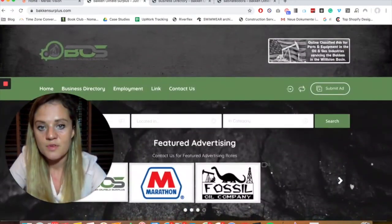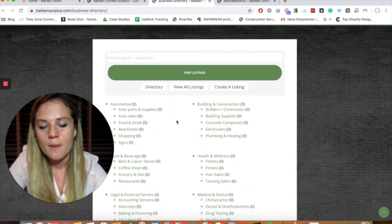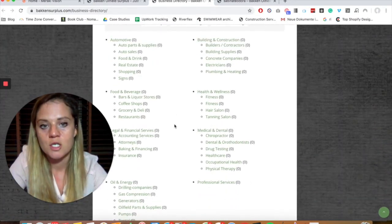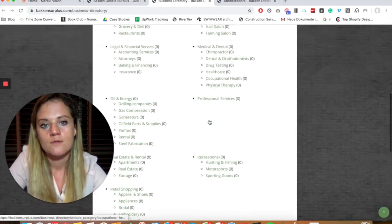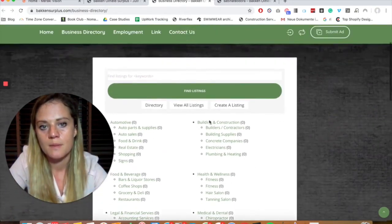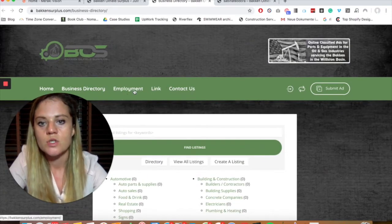On top of that, he's also created a business directory — a way to help people in this industry connect countrywide in the US, promote themselves, and give people another reason to come onto the website. There's also an employment section and an affiliate link section.